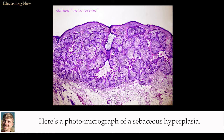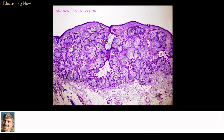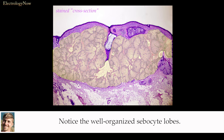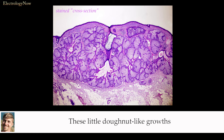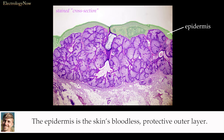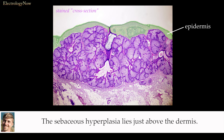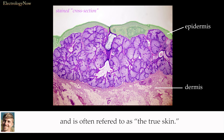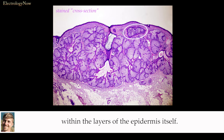Here is a photomicrograph of a sebaceous hyperplasia. I have colorized the growth to show its location. Notice the well-organized sebaceite lobes. These little donut-like growths are found directly under the epidermis. The epidermis is the skin's bloodless protective outer layer. The sebaceous hyperplasia lies just above the dermis. The dermis contains blood vessels, nerves, and connective tissues, and is often referred to as the true skin. So these growths are located between the dermis and epidermis — sometimes they are located within the layers of the epidermis itself.